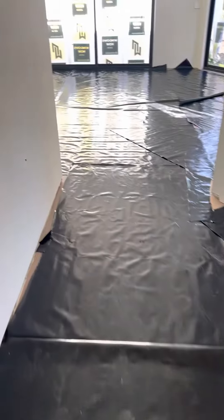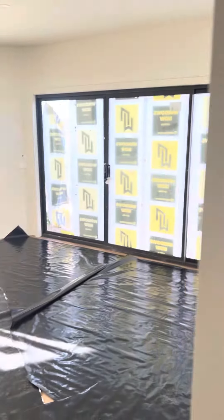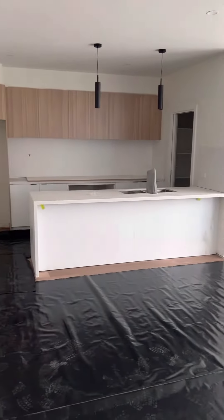Timber flooring throughout — you can see the plastic sheeting down on the ground to protect the flooring while the trades are finishing off. There's the fourth bedroom, and then there's a really nice open plan style living area with a big kitchen.